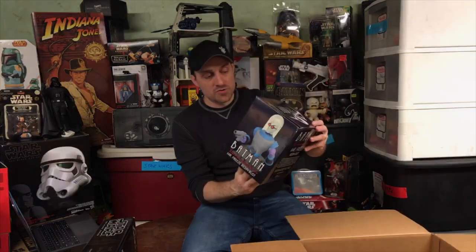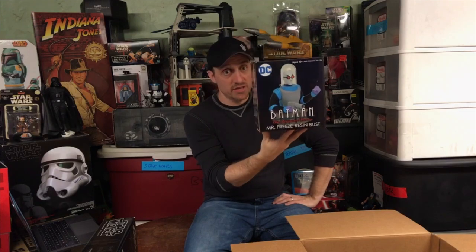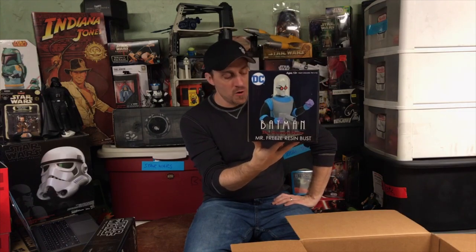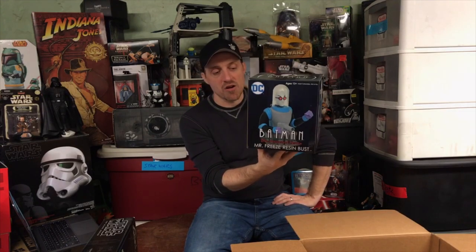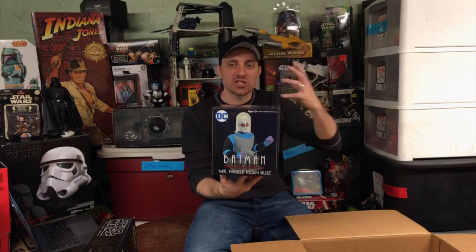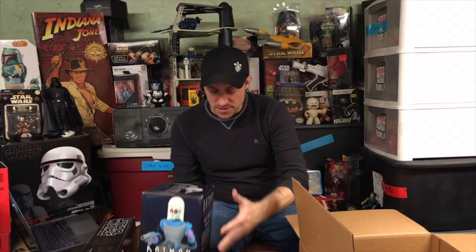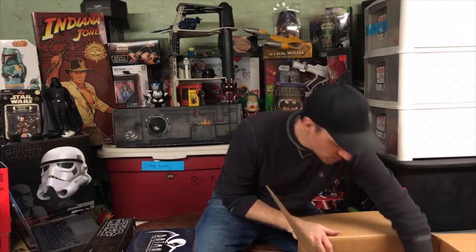Here's another one of those Diamond Select busts. We got a couple waves of these they would give us. Mr. Freeze was definitely coming home with me — he's my favorite Batman rogue. Such a tragic character. I love this character on the cartoon series. He's really not in it as much as you would think, but he has such a lasting impression. We do not have many bookshelves here in the house and I wish we did, because a lot of this stuff would be out.